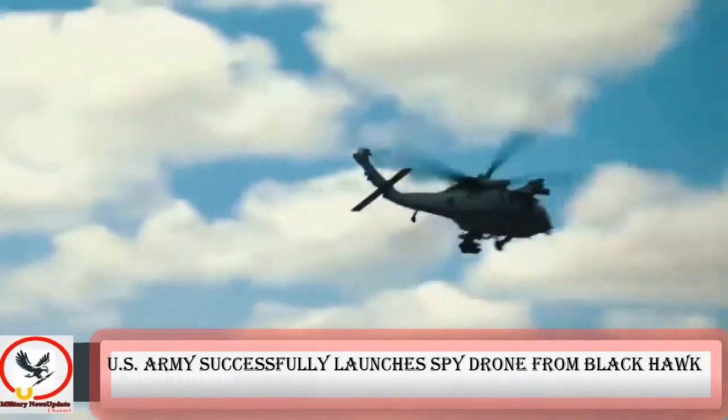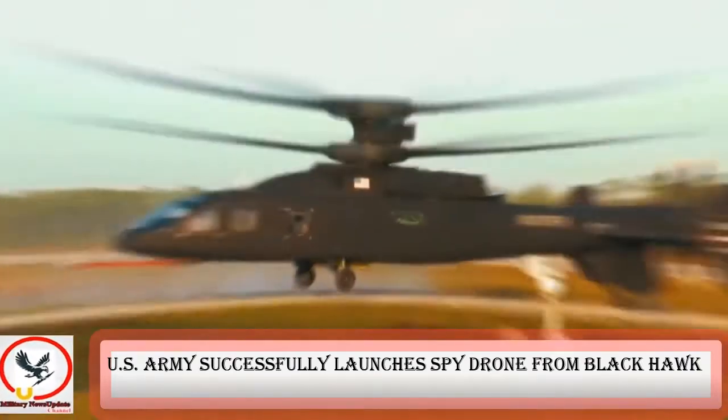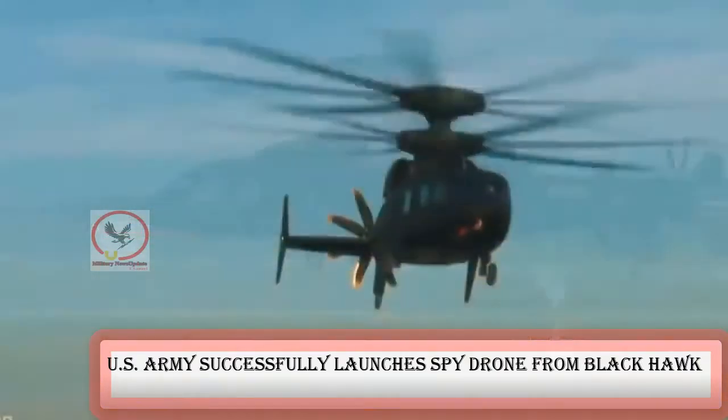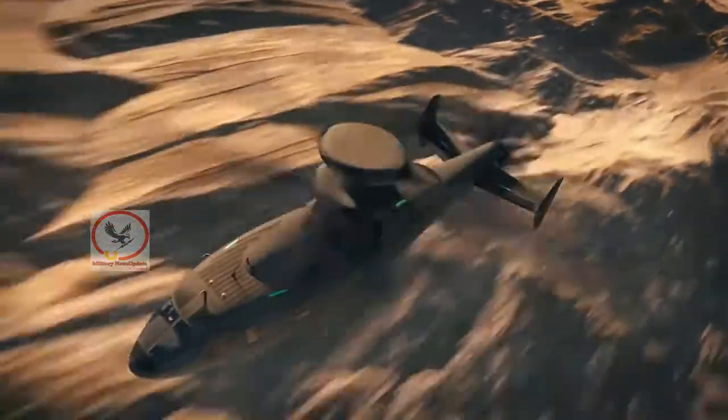The U.S. successfully deployed a fixed-wing drone from a helicopter that was then able to receive video from the unmanned vehicle, proving that so-called air-launched effects can survive launch in the helicopter's rotor downwash before flying independent missions.